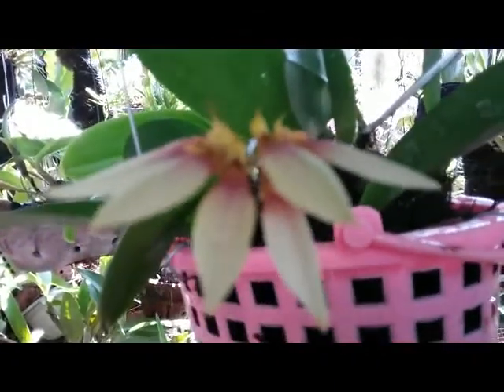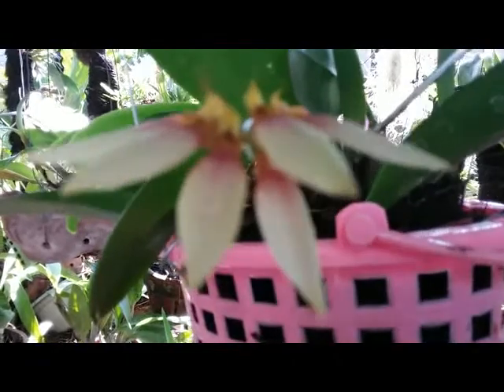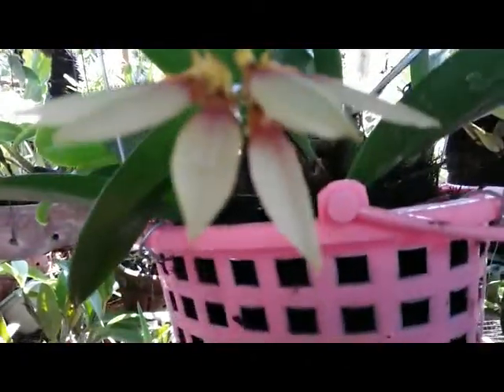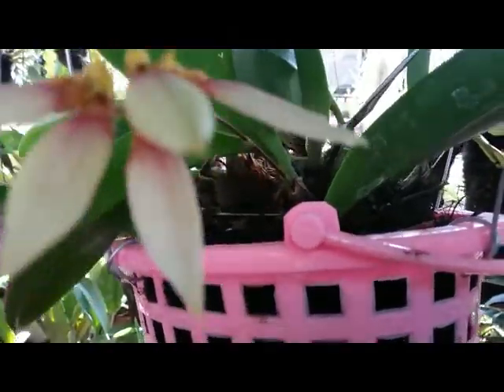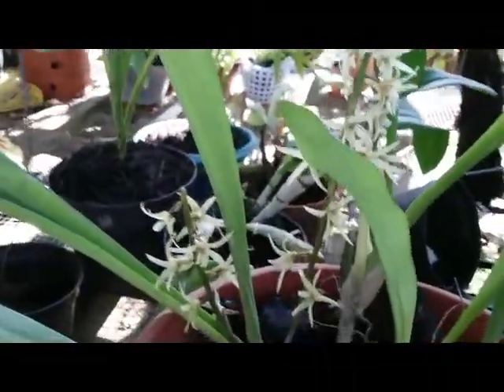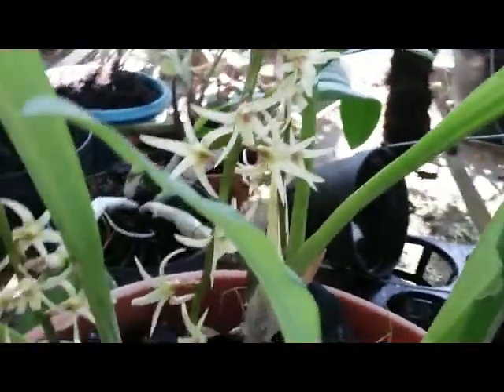This Bulbophyllum species is from Borneo or Kalimantan, Indonesia — easy to grow, but no fragrance, and the flower can last for about one week. Okay, now let's move here to see another species of mine.